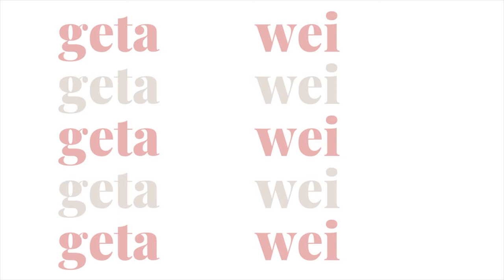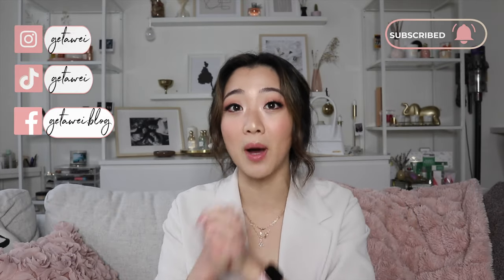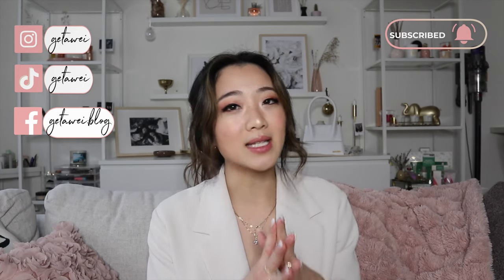Hey guys, welcome back to my channel. If you guys are new here, my name is Lisa and today we are back with another monthly favorites, this is for the month of December. I'm already in Vancouver probably, so I had to pre-film this. I try to pick out products I've used for a really long time. I like to save this series for a full month review, so a lot of these products I've actually used since November to maximize a good review.